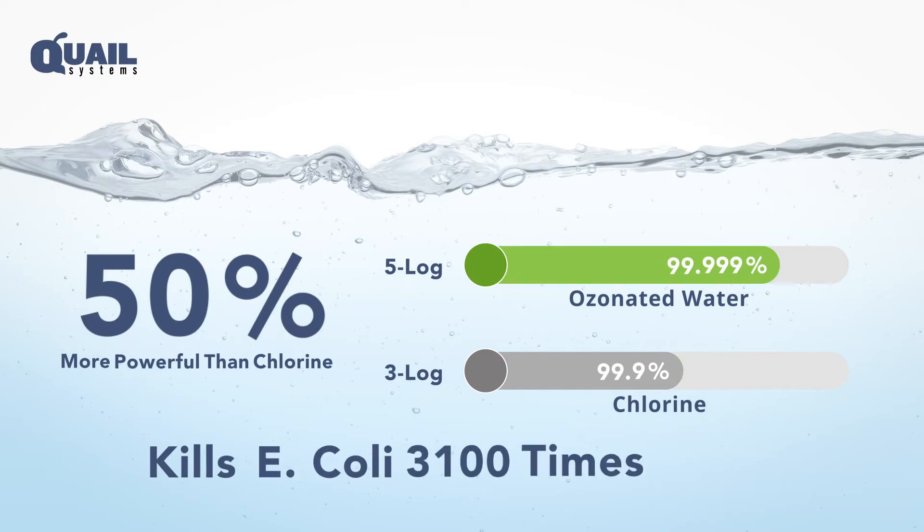It kills E. coli 3,100 times faster than chlorine, eliminating it in milliseconds compared to other disinfectants that take minutes. You will rely on decades of proven Quail experience